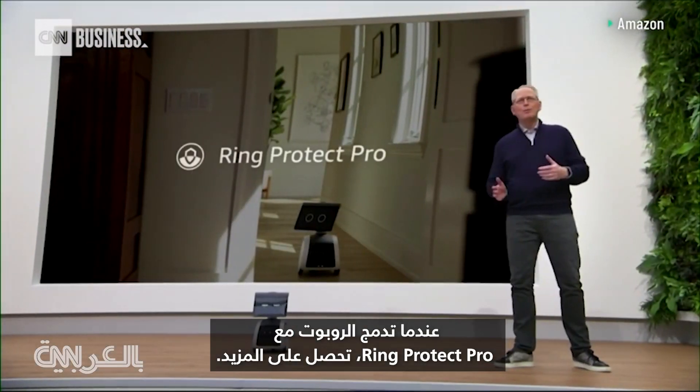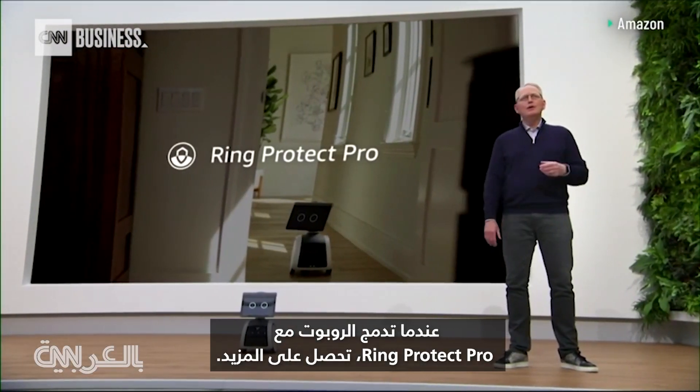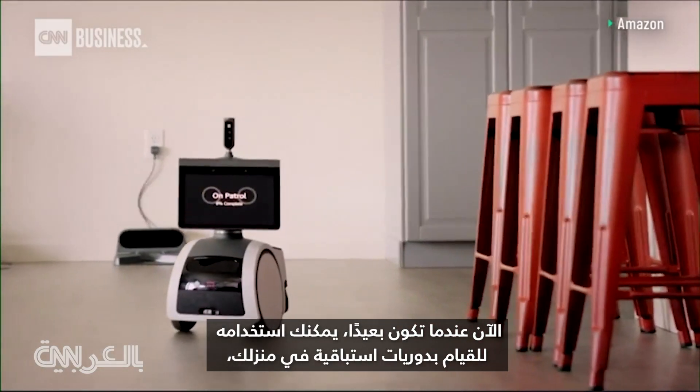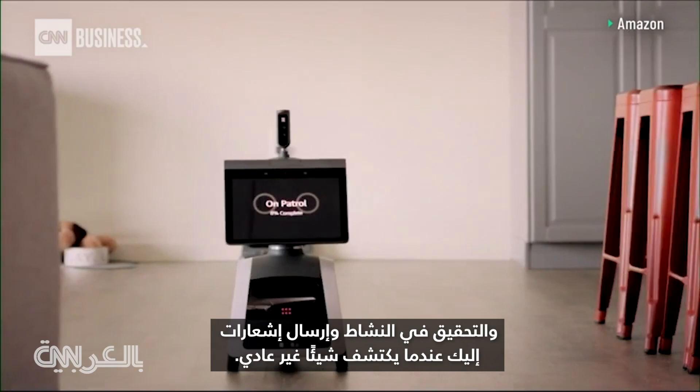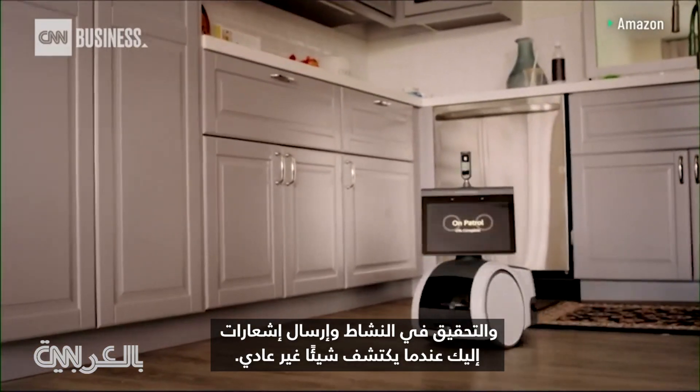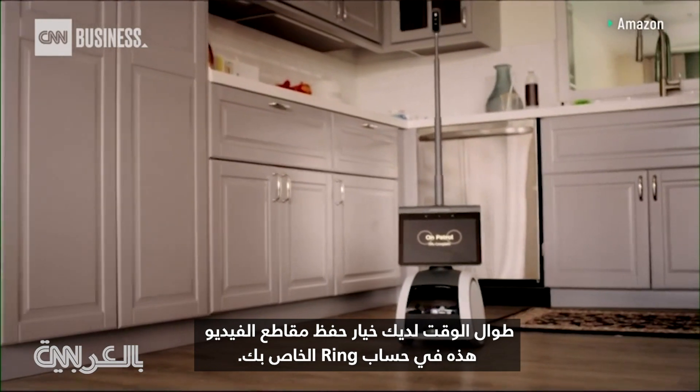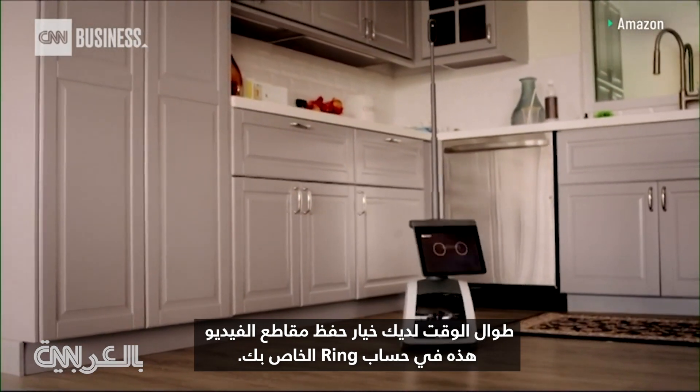When you combine the robot with Ring Protect Pro, you get so much more. Now, when you're away, you can use it to proactively patrol your home, investigate activity, and send you notifications when it detects something unusual. All the while, you have the option to save these videos to your Ring account.